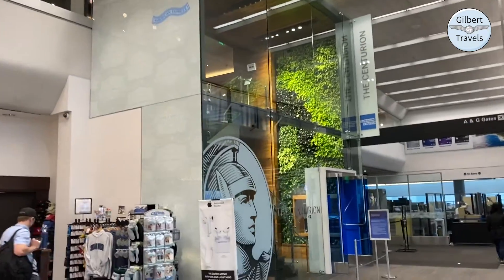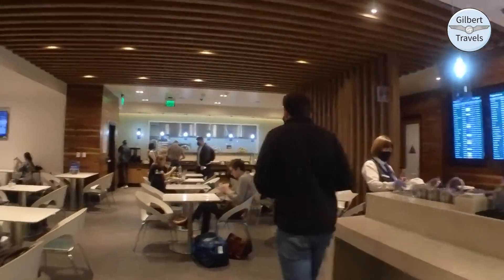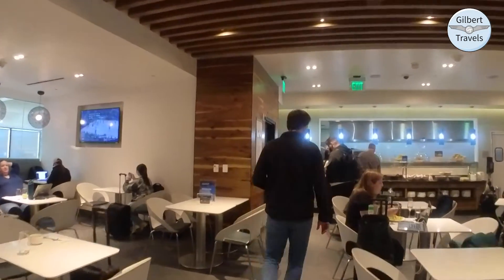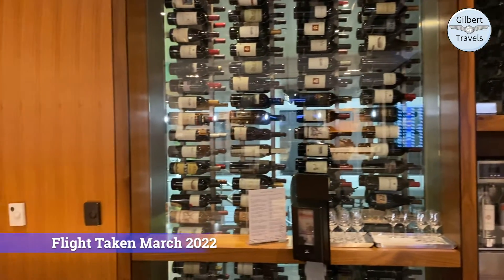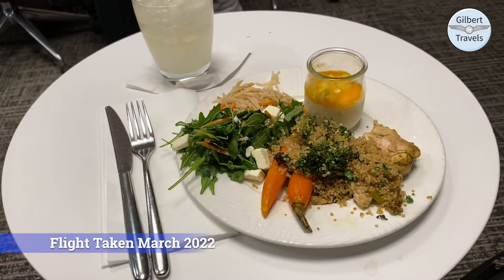San Francisco's Centurion Lounge was accessed today with my American Express Platinum card, located in Terminal 3, primarily used by United. This lounge is currently closed for an expansion and is offering grab-and-go food for card members during limited hours. However, earlier in the year when I came by it was open and featured a huge wine wall. I grabbed a quick dinner and then headed back into the terminal.